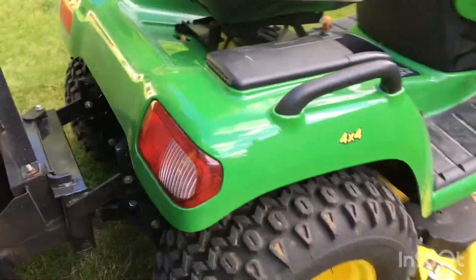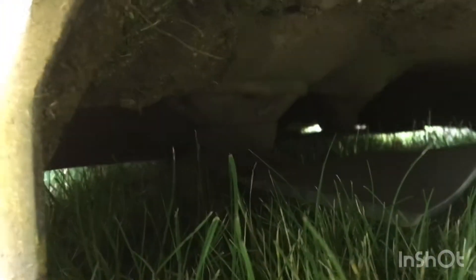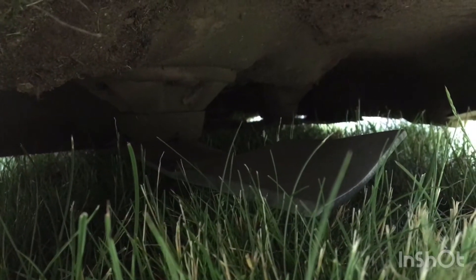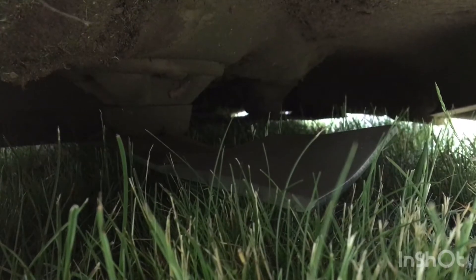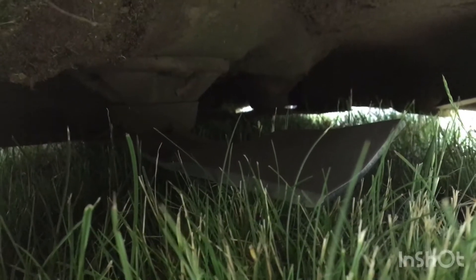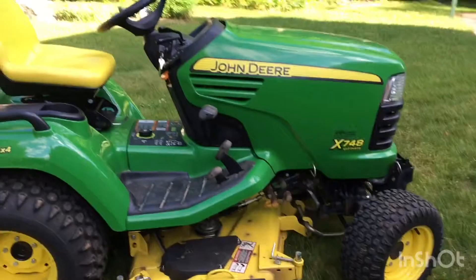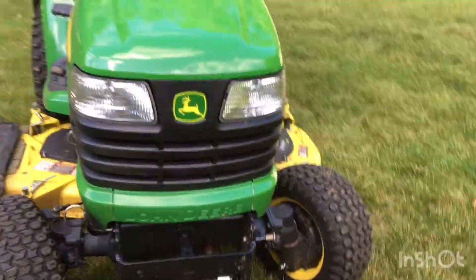For a final look at the garden tractor — down here under the tractor there are three mower blades. Most lawn tractors will only have two. That's a difference that helps make it a garden tractor, though not always, because you could get a 48-inch deck and it could still be a garden tractor. It really depends on what you're going to use it for.